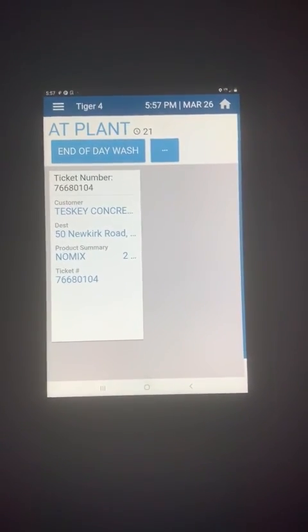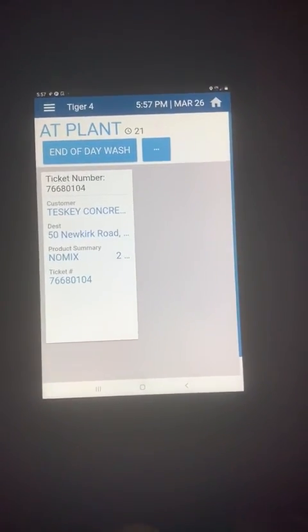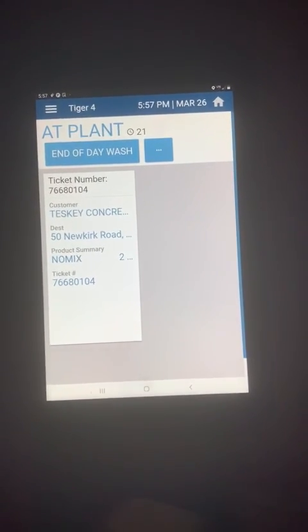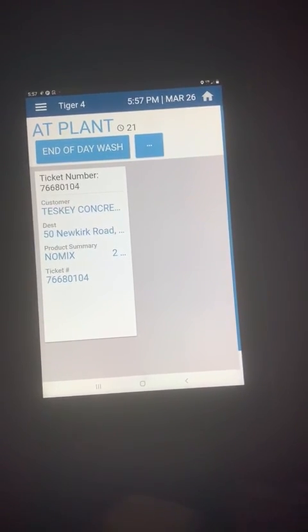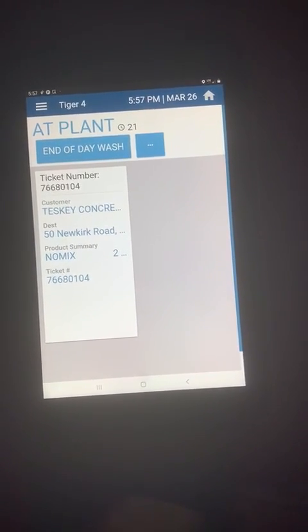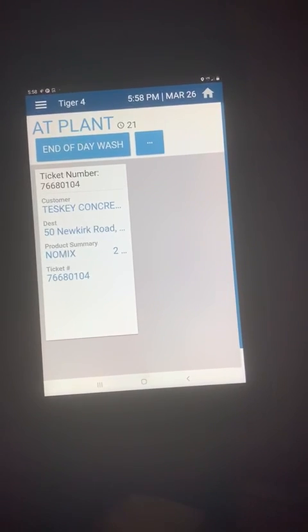Hey guys! In an effort to prevent the spread of COVID-19 in our community and to help reduce the risk of exposure within our workplace, each driver will be asked to utilize the electronic ticket system, or e-tickets for short, that we now have in place.